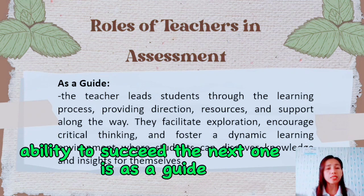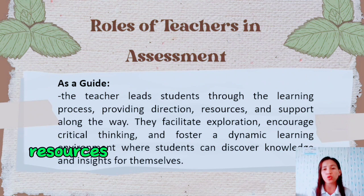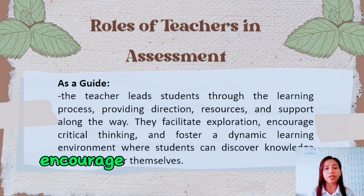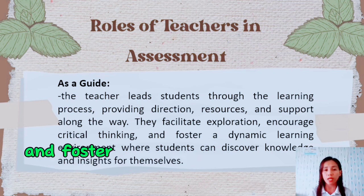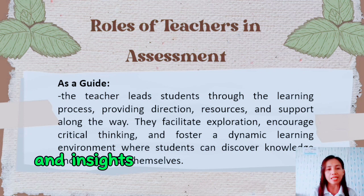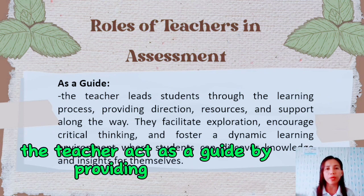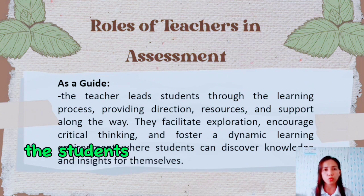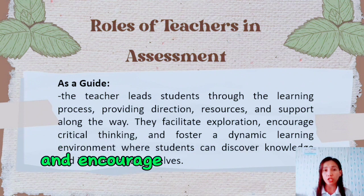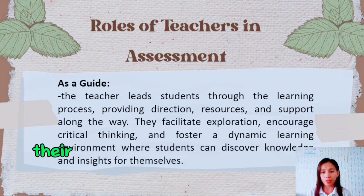Next is as a guide. The teacher leads students through the learning process, providing direction, resources, and support along the way. They facilitate exploration, encourage critical thinking, and foster a dynamic learning environment where students can discover knowledge and insights for themselves. For example, the teacher acts as a guide by providing direction and support as students embark on a research project, facilitating the learning process and empowering students to take ownership of their learning.